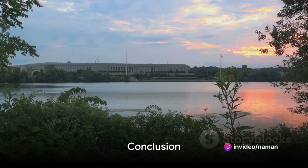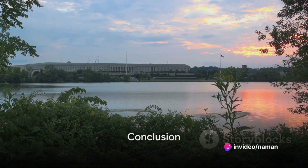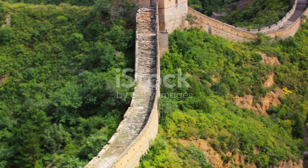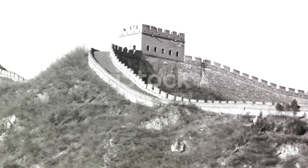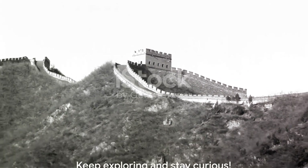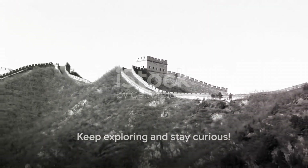So there you have it. We've journeyed through the world's largest military infrastructures, from the Pentagon to the PLA Underground Great Wall. These fortresses play pivotal roles in global operations, safeguarding assets and maintaining regional stability. Until next time, keep exploring and stay curious.